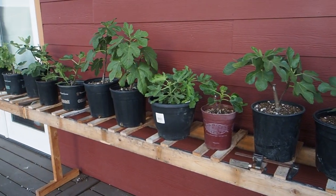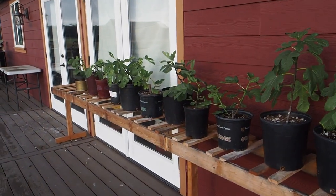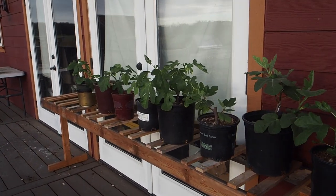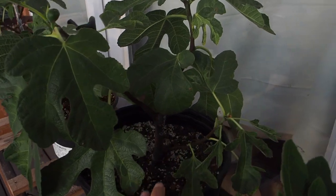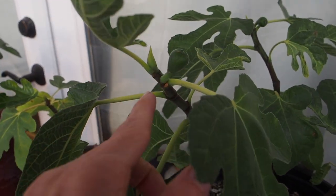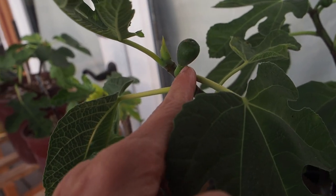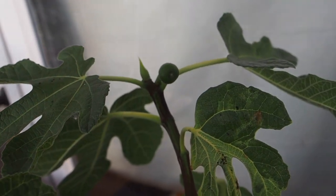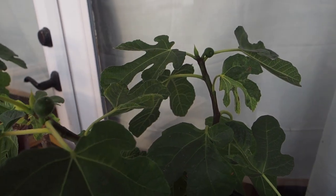Now here are all our fig cuttings that I started around February. I'm not going to go over every single one but I want to show you a few doing exceptionally well. This one here is the Rosalino — one of the few cuttings that has a fig forming on it, actually two figs. There's probably no chance these are going to mature but I decided to just leave them on.